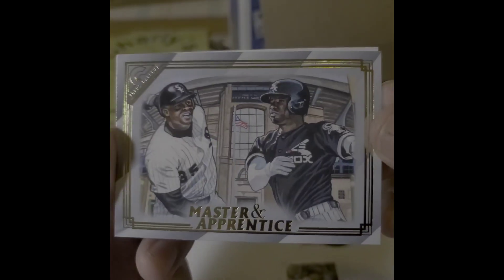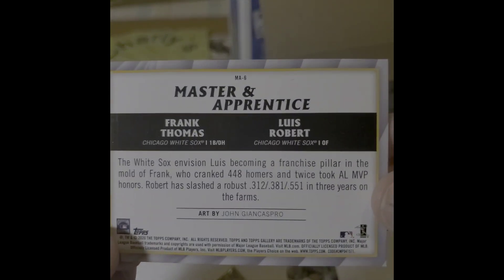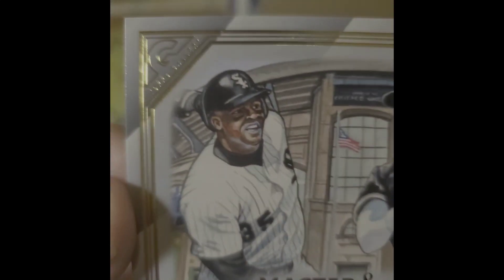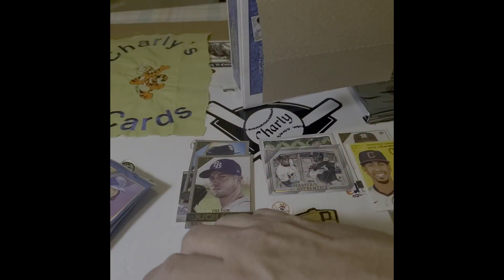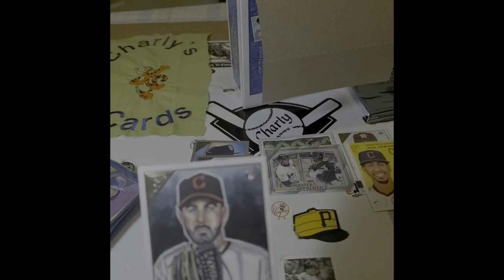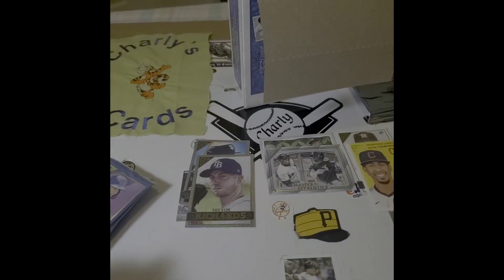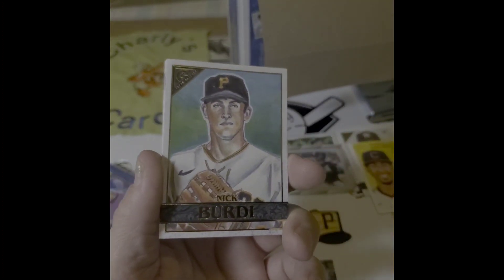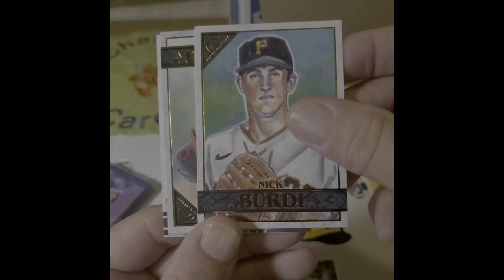Master and Apprentice — Frank Thomas and Luis Robert. Oh, that's cool. And an Aaron Chevalier. I miss baseball. We can make it up in the card community by pulling out some cards and doing some videos, find little topics as I will.